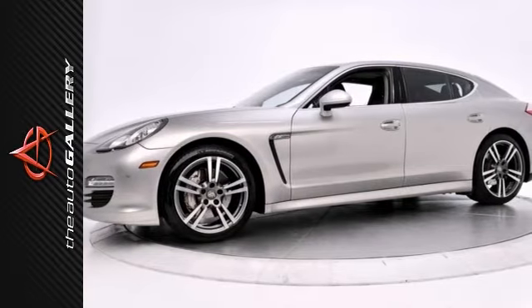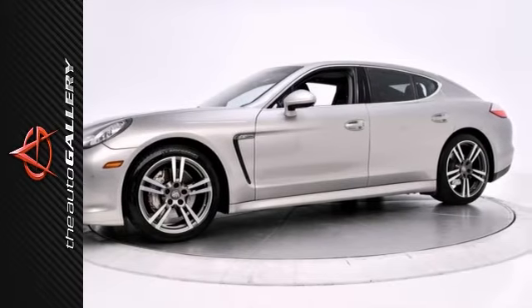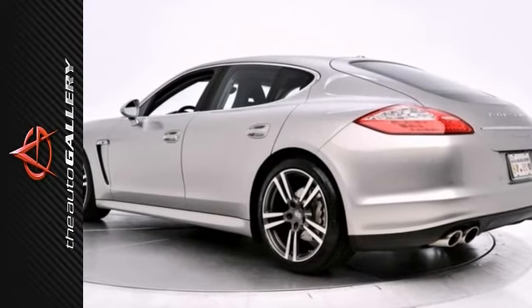This sporty hatchback doesn't skimp on safety and definitely isn't lacking in the style department. This Panamera has been very well maintained, recently serviced, and with 12,600 miles, it's in excellent condition.